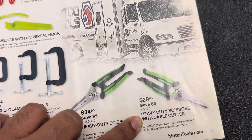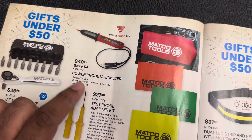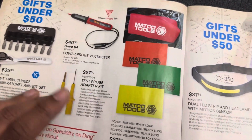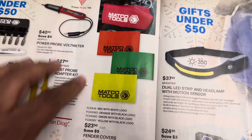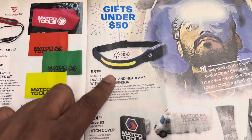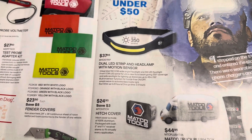$34.50 for some heavy-duty scissors and $29 for heavy-duty scissors with cable cutters. Moving to the next page: $35 for a quarter-inch drive 11-piece mini ratchet, and $40 for a Power Probe voltmeter — that's pretty much what I've seen those going for even on Amazon, so maybe not a bad price, but definitely look around. $27 for a test probe adapter kit, $23.50 for a fender cover — that's about average. And a $37.95 dual LED strip headlamp with motion sensor — that's actually not bad.